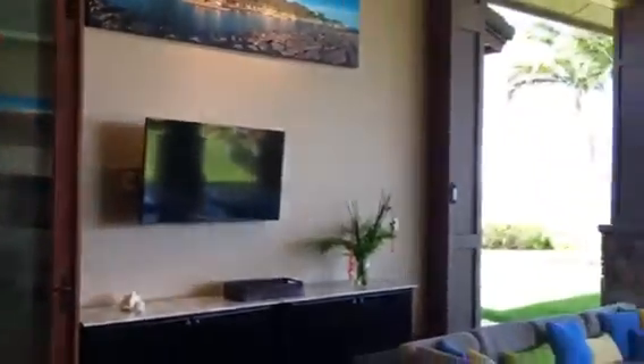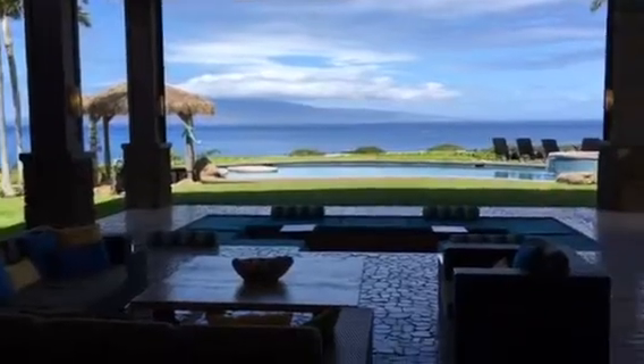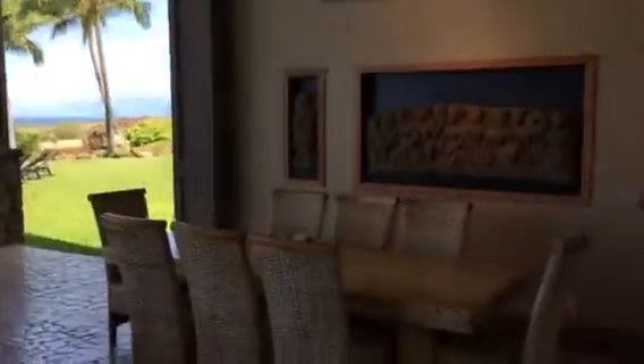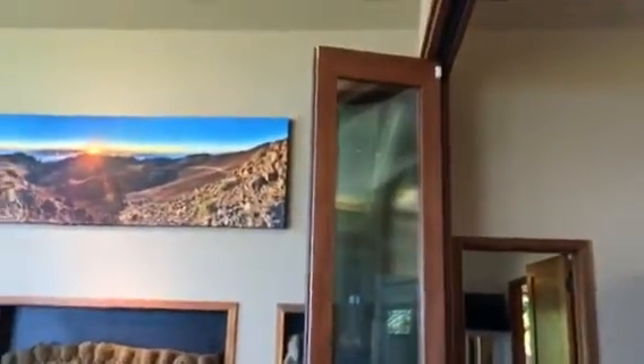We stand here at the edge of the interior of the 984 square foot cottage and look at the covered lanai — approximately 2,200 plus square feet of covered lanai — and it seamlessly integrates into the interior of the main body of the cottage because these doors open and fold back.